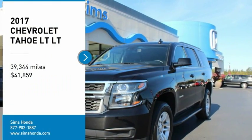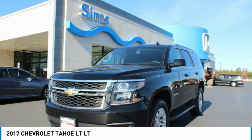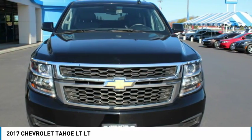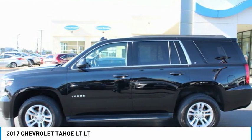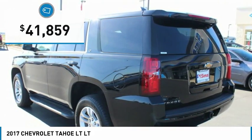We are pleased to show you the 2017 Tahoe. Tahoe has been the best-selling sports utility vehicle, accounting annually for more than 25% of all full-size SUV registrations in the United States, and is priced below $45,000.